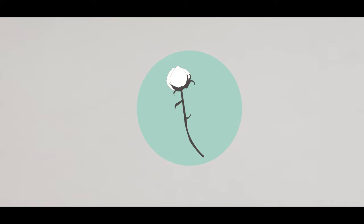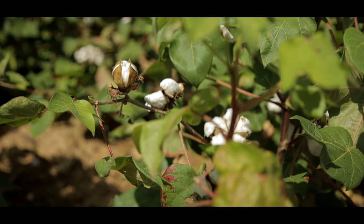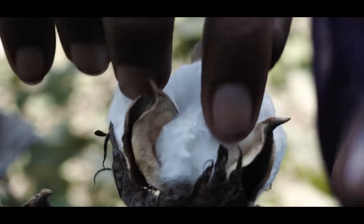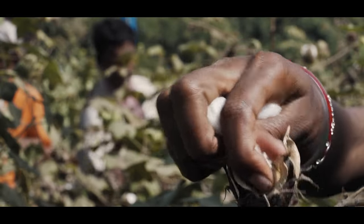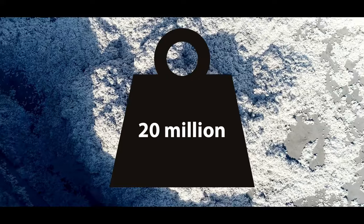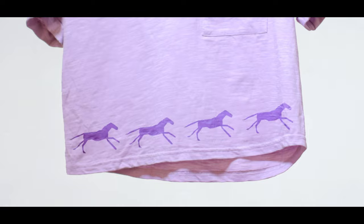Feel the fabric on your top. What's it made of? It could well be cotton, which is the most widely used natural fibre in the world today. Did you know that cotton is grown? It's a plant that, once matured, has a soft, fluffy protective case known as a boll, and is grown by farmers across the world. A whopping 20 million tonnes of cotton is grown in a year — that's the equivalent weight of 20 million horses.